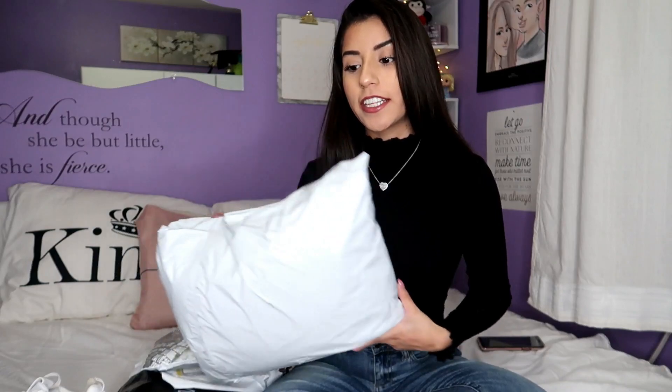So for the first store I'm going to show you, it is OOTD FASH. Usually their packaging comes in a pink package, but maybe this one was just too big so it came in white packaging. Let's see.